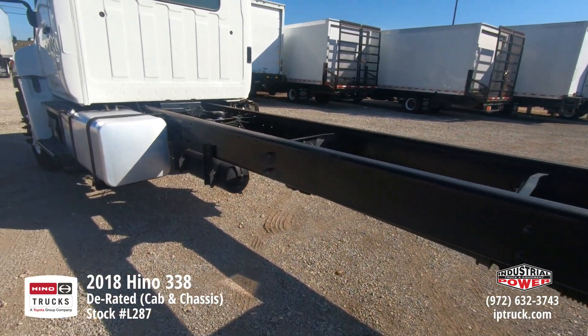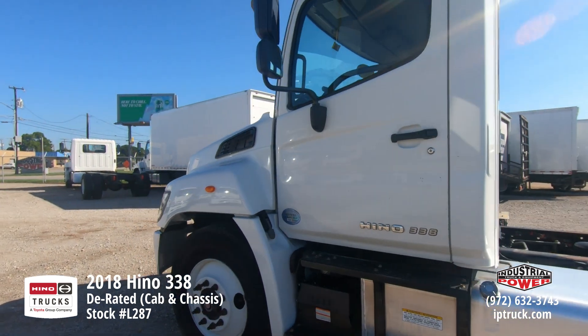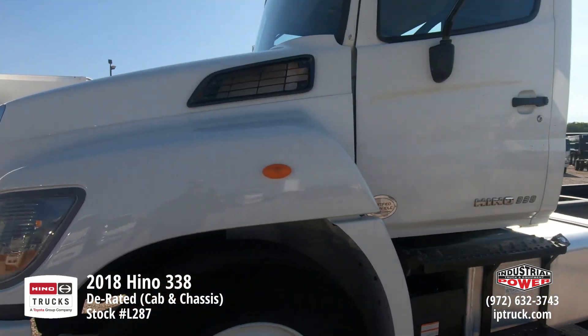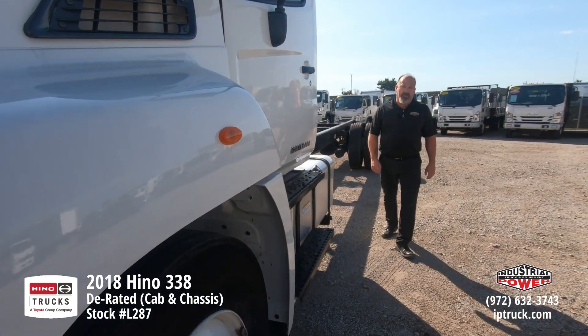Even though this is a chassis, we can still put a body on it for you, wrap that body and cab with your name, your graphics, your designs, and still turn that fuel money into advertising money while you're rolling down the road.